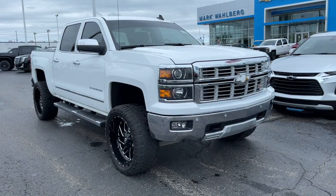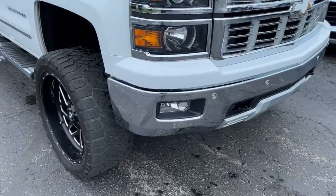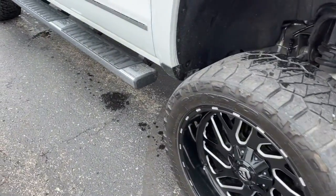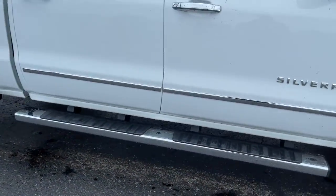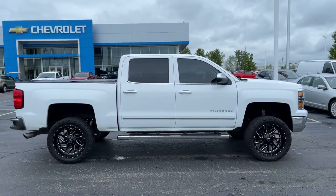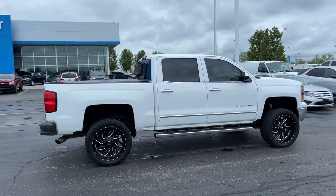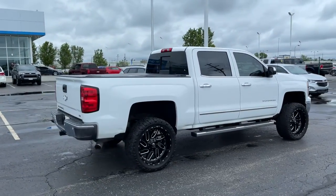You will love the features of this 2015 Chevrolet Silverado 1500. This vehicle is an outstanding buy with fewer than 100,000 miles on the odometer. The smooth-riding Silverado 1500 delivers rugged strength, a quiet and spacious cabin, agile handling, and technology that keeps you connected.